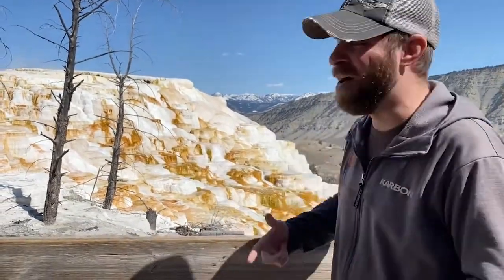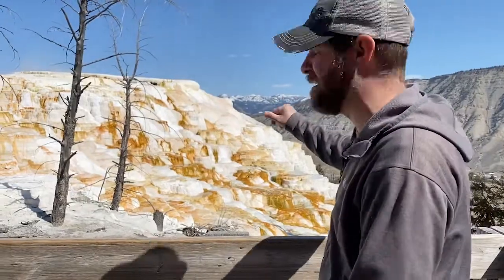Hey guys, Jeff the Nature Guy, and today I am in Yellowstone National Park — a beautiful day. I want to talk about what we're looking at behind me here. Oh my gosh, incredibly beautiful, and what a unique environment.